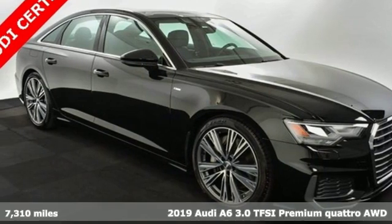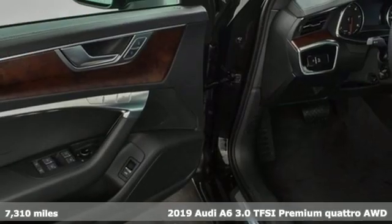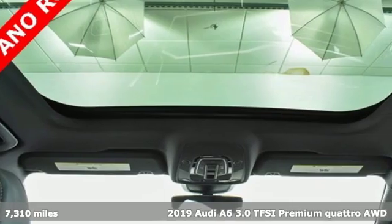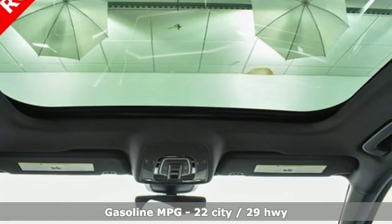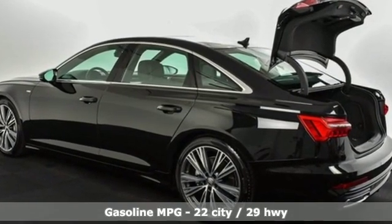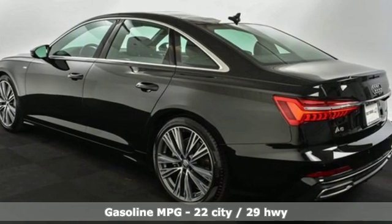It's a 2019 Audi A6. Powerful performance is in Audi's DNA and it has never been more evident than in this commanding and efficient A6. 2019 marks a full redesign including the chassis and engine, and get ready for an impressive combination of features.